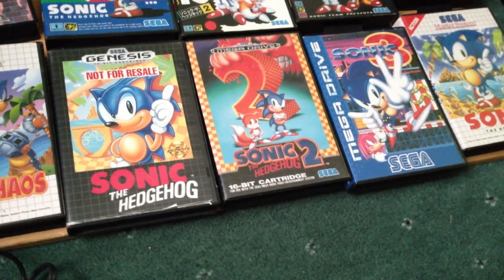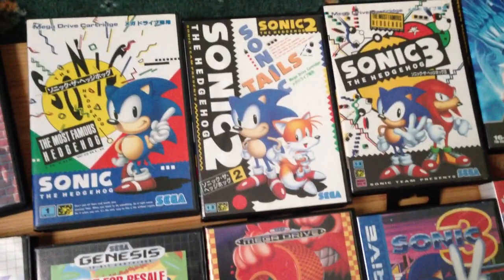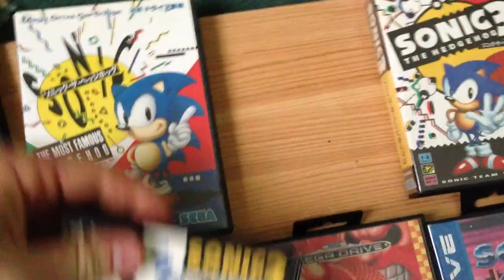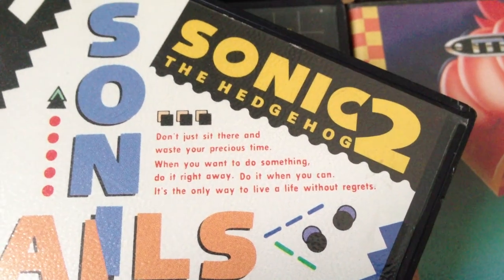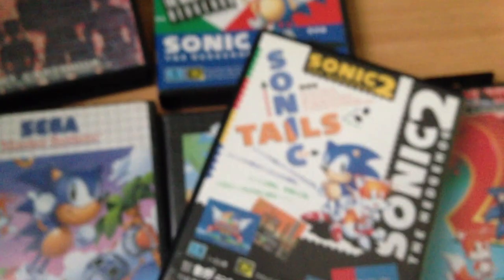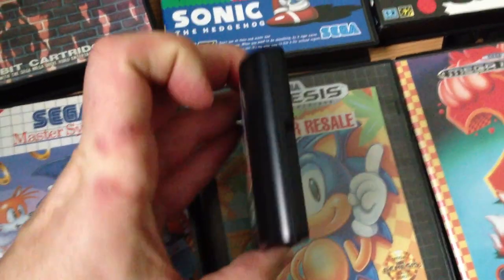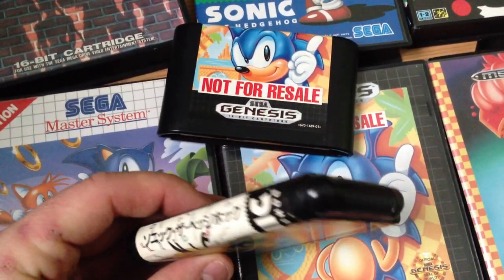You'll see some of the Sonic games I've got here — the Genesis Sonic the Hedgehog, the Mega Drive Sonic the Hedgehog 2, the European 2 and 3, the American Sonic the Hedgehog 1, and, more importantly considering it's a Japanese MegaJet, here's Sonic the Hedgehog 1, 2 and 3 in the Japanese versions. I particularly like Sonic the Hedgehog 2 — the artwork is different, and it says on the box a very profound statement: 'Don't just sit there and waste your precious time. When you want to do something, do it right away. Do it when you can. It's the only way to live a life without regrets.' So Sonic the Hedgehog says: don't live your life without regrets. The Japanese cartridges are also nicer — they're kind of more rounded, a bit more finesse added to the cartridge itself.